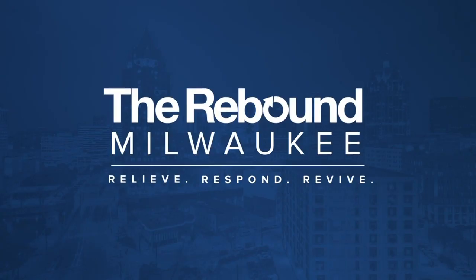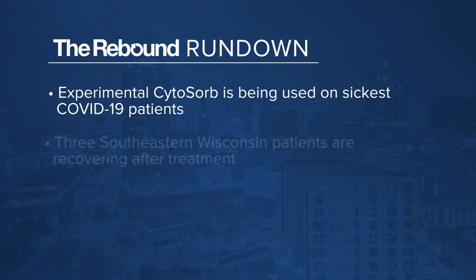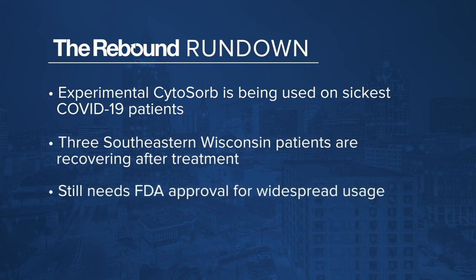Here is your rebound rundown. Cytosorb is an experimental blood filter being used on the sickest patients. It has so far helped three patients, but still needs FDA approval for more widespread usage. Dr. Durham says we may not know the long-term effects on a COVID-19 patient's lungs for another six months to a year after that patient has recovered.